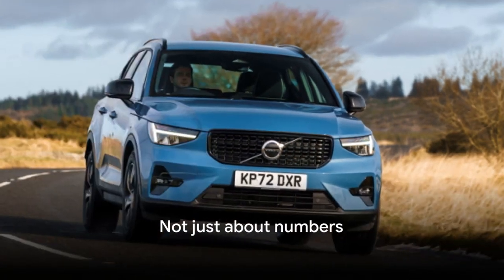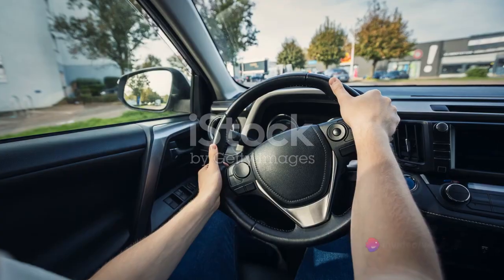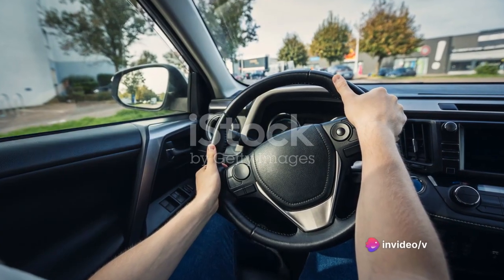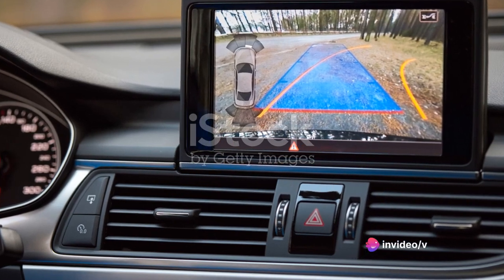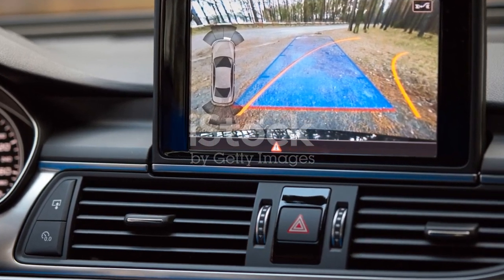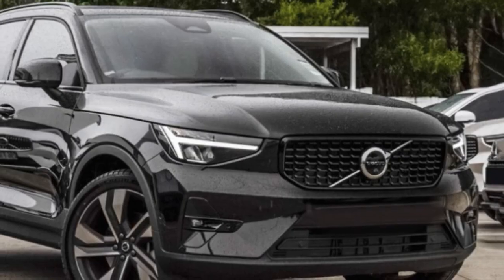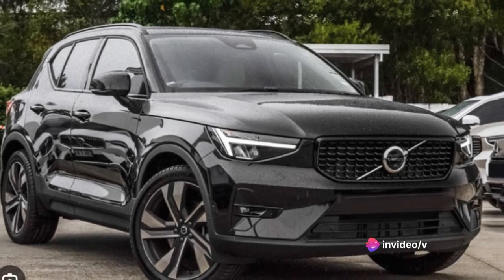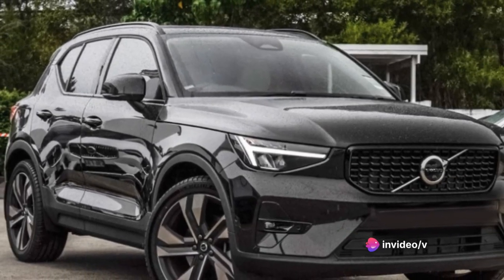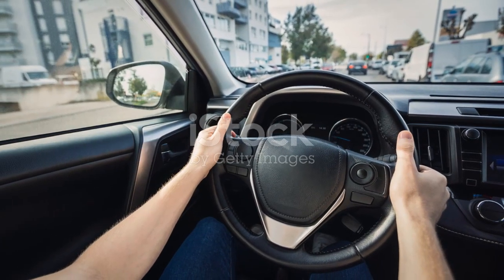This isn't just about numbers though. The XC40 is a car that feels as good as it looks, with a dynamic handling system that makes every turn a joy. It's about that sense of control, the feeling of the road beneath you, responding to your every command. And let's not forget about the all-wheel drive, providing stability and superior traction, ensuring a smooth and safe ride in all conditions. Whether you're cruising on the highway or navigating city streets, the XC40 delivers a smooth and responsive drive.